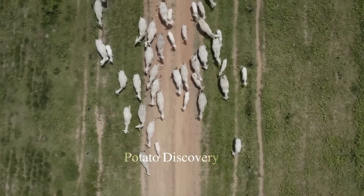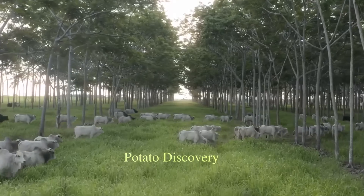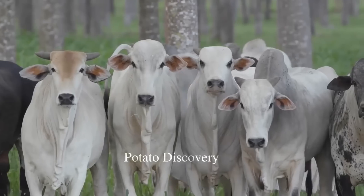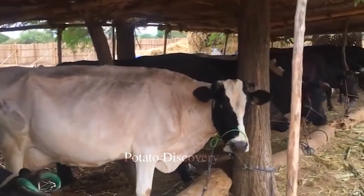Instead of raising cattle entirely on farms, they are primarily allowed to roam free to have ample space to develop. As a result, the beef will be more tender and flavorful, and the quality and price will be higher than beef raised entirely on farms.